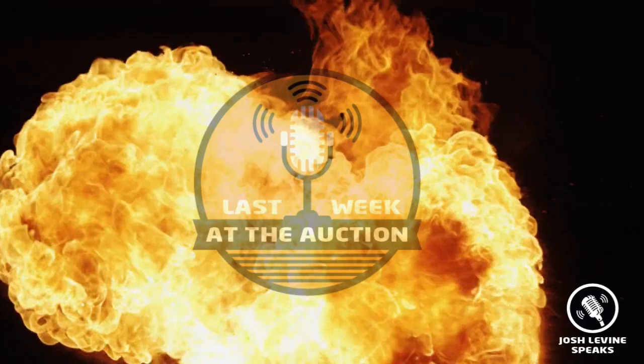Here we go! It's last week at the auction — America's favorite top 10 list of auction results from around the globe, as hand-selected by me, Josh Levine, your host and guide to the world of auctions. This is Episode 1 of Season 3 and continues to be the hottest YouTube series and social media sensation in the world!